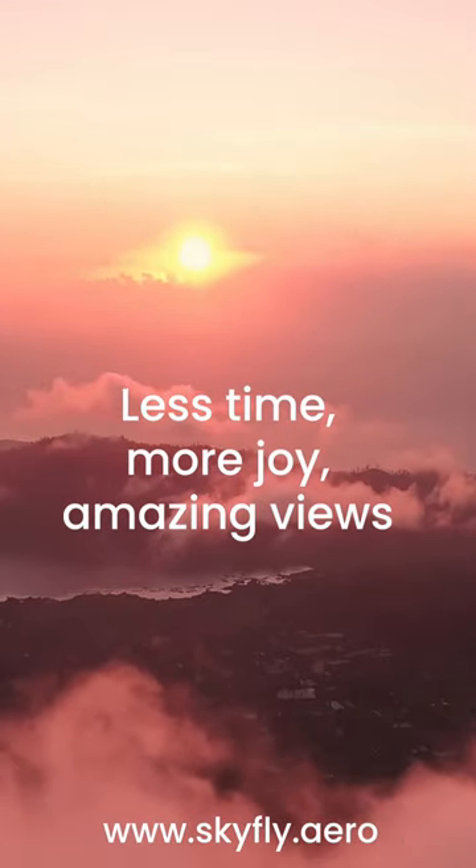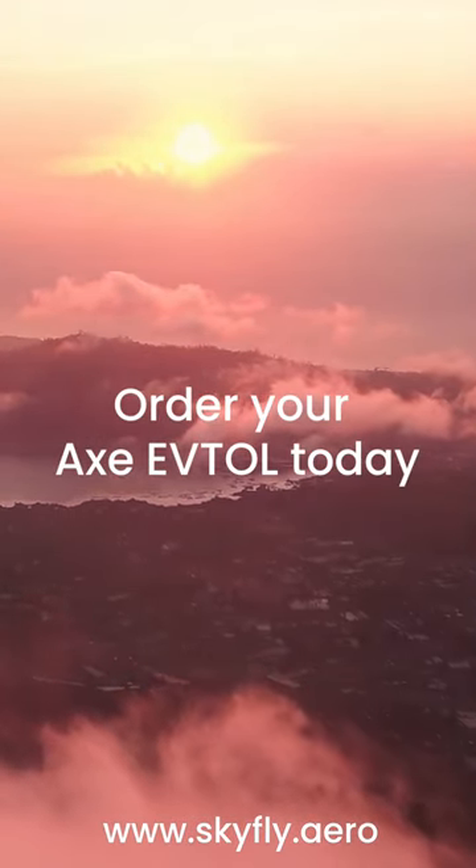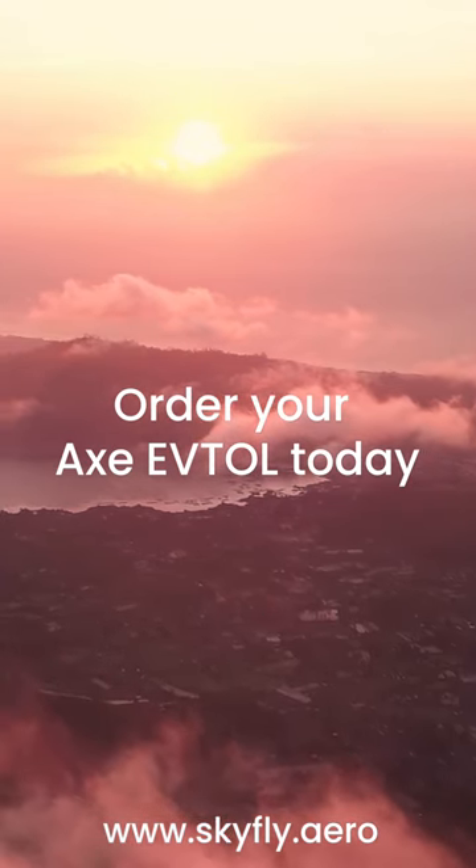Less time, more joy, amazing views. Order your Axe today at www.skyfly.aero